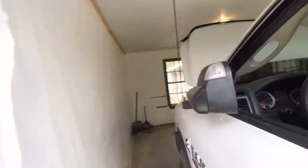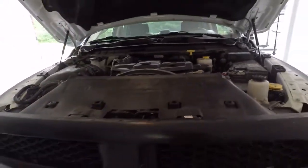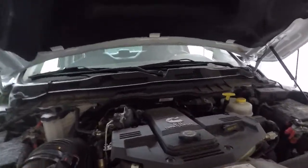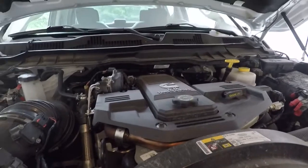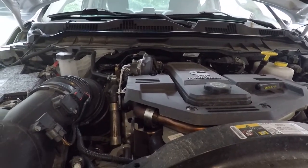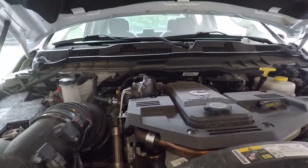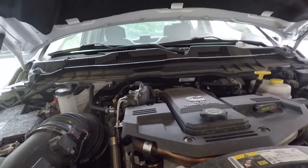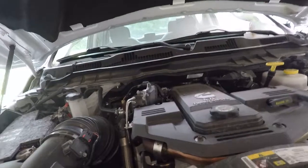Here we are with my 2017 Ram 3500 Cummins, AISIN transmission, 4.10 gears. It's been a good truck so far. I don't drive it a whole lot — I only really tow my trailers with it. I've got other cars to drive, and this thing is miserably uncomfortable unloaded, but it is a great tow beast. Had to take it to Texas yesterday to bring my travel trailer back.